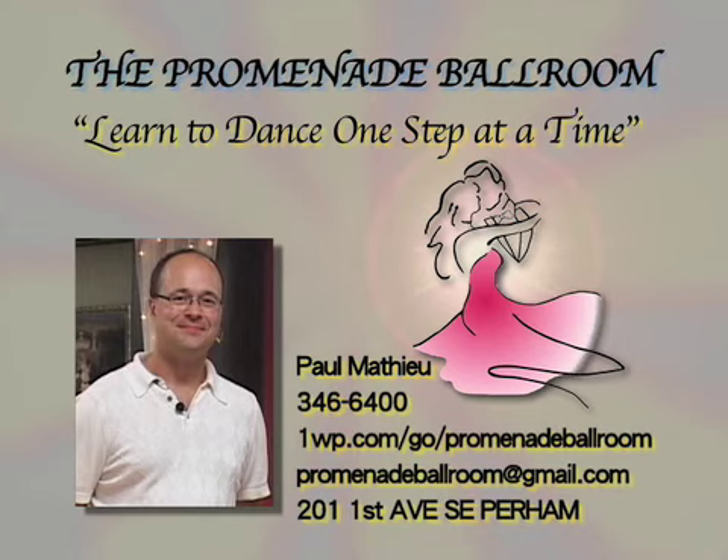Hi, I'm Paul Matthew, and I want to invite you to the Promenade Ballroom for our Back to School Special, where learning to dance is taken a step at a time. Don't miss out. Call 346-6400.